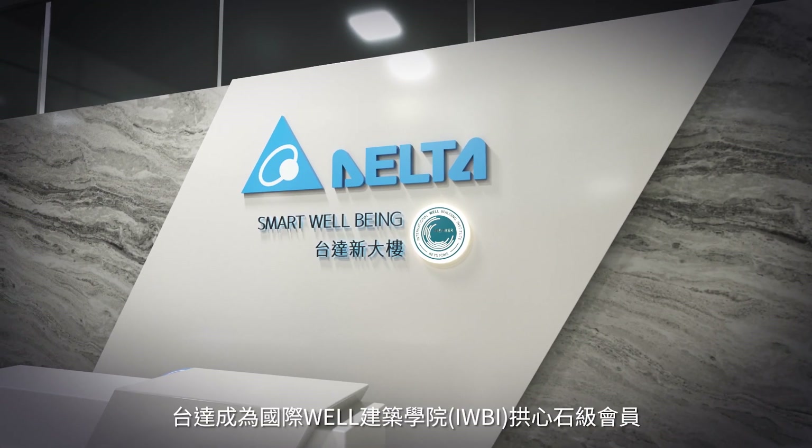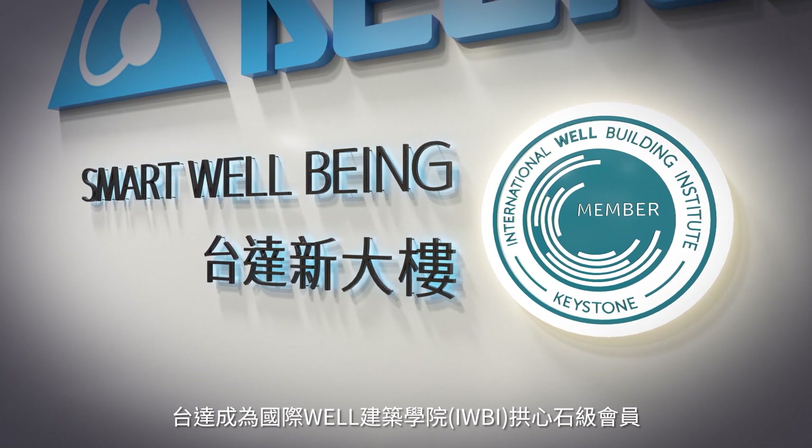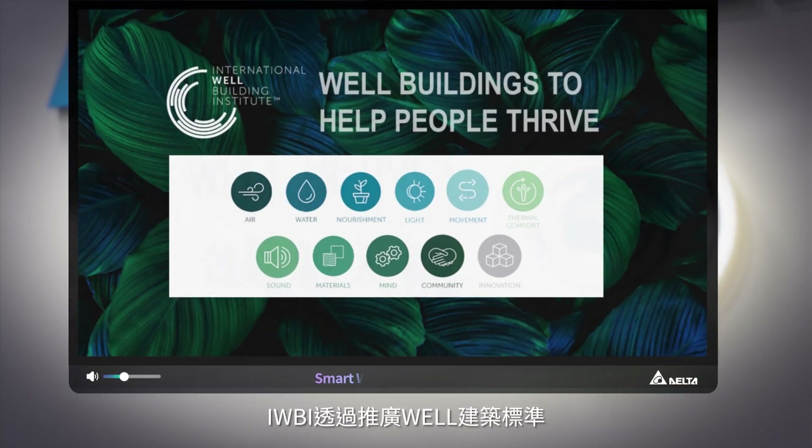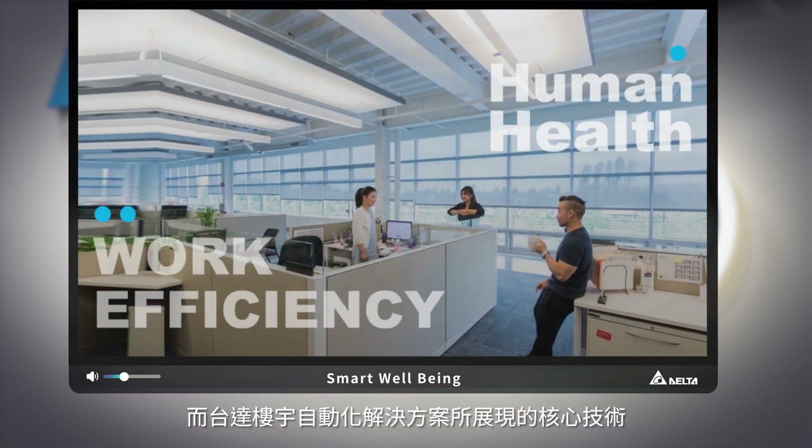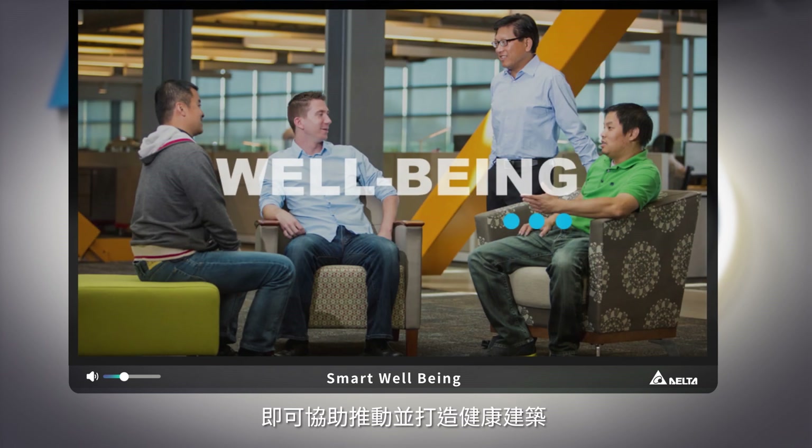Delta is a keystone member of the International Well-Building Institute, which delivers the well-building standard to pursue healthier buildings. Delta's building automation solutions support buildings to achieve the well-building standard.